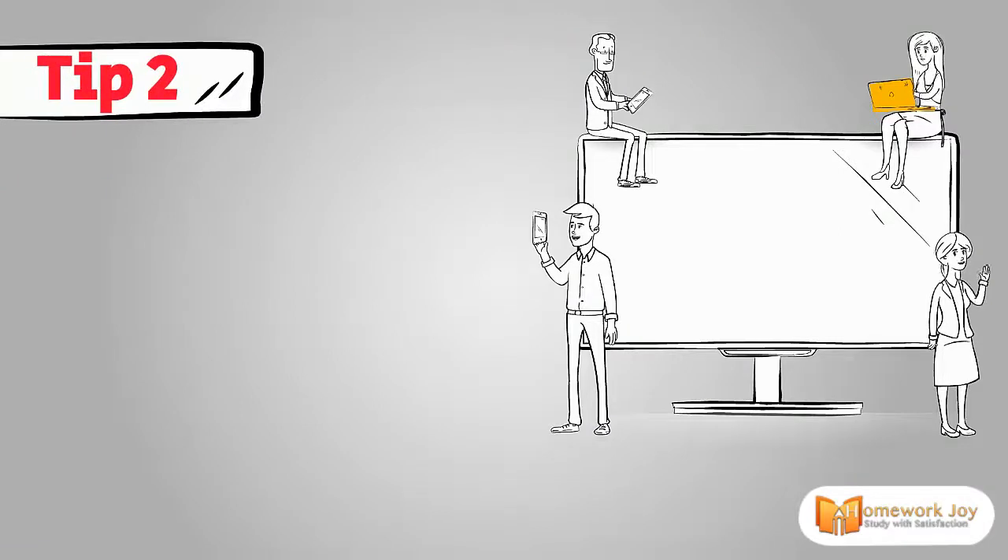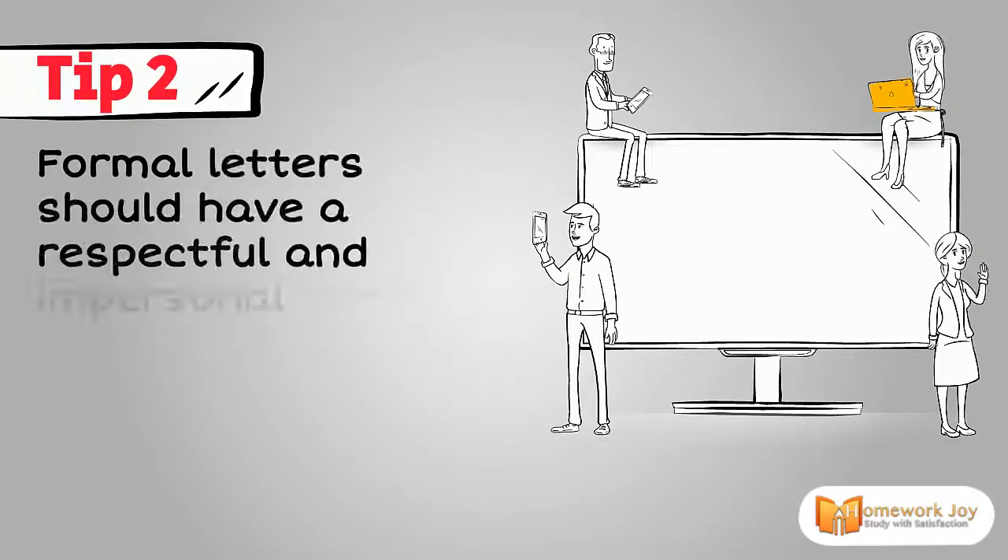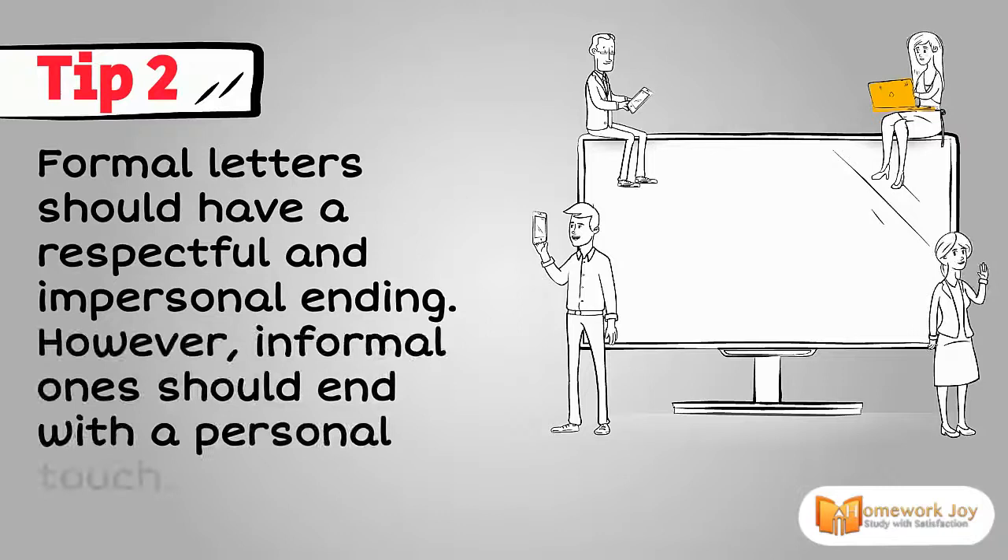Tip 2. Formal letters should have a respectful and impersonal ending. However, informal ones should end with a personal touch.